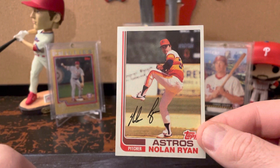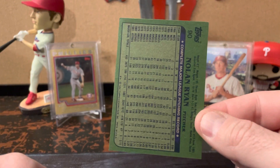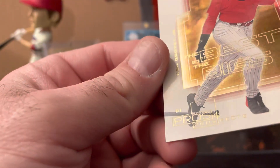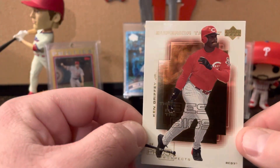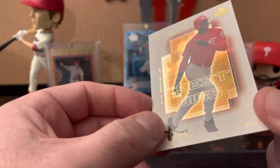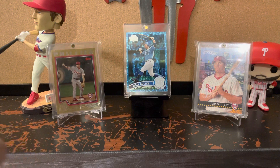There's the 1982 Topps Nolan Ryan. That one looks pretty nice overall — a little corner ding, but for a dollar that's fine. This is a 2000 Upper Deck — Superior Talent, Best in the Bigs. I think the set is Upper Deck Pros and Prospects. Ken Griffey Jr. There's a lot of different titles going on with this card. It's numbered like a base card, but I think it says Pros and Prospects. So two numbered inserts here.